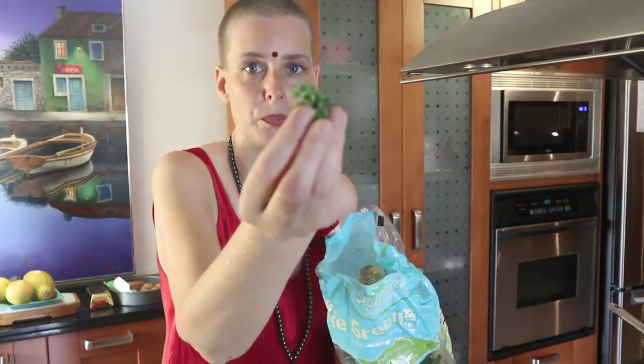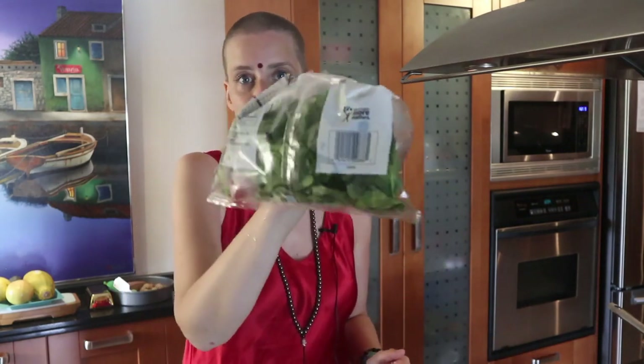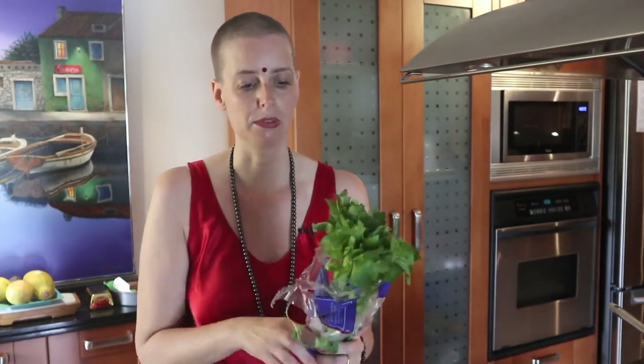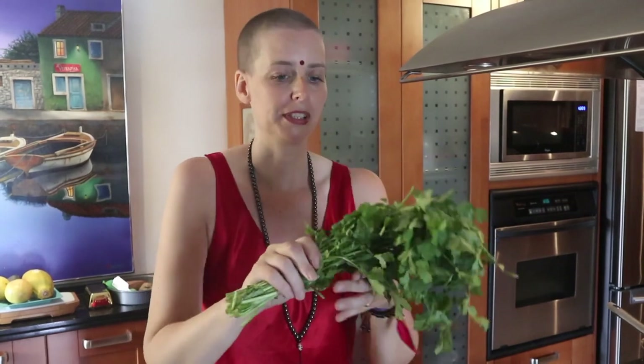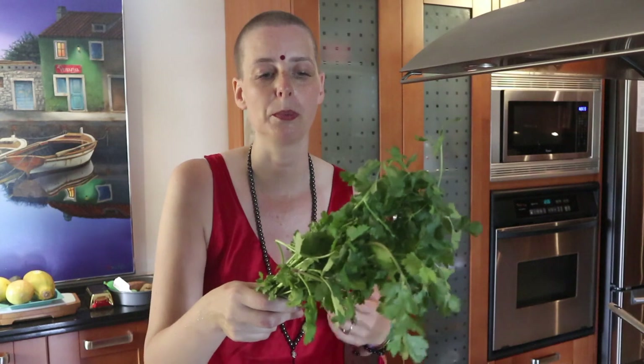I'm gonna put it on a bed of spinach — very nice and crunchy. I really like celery and celery is very healthy. A lot of people are having celery juice, 16 ounces in the morning, for all kinds of health ailments. Celery is great. I'm an addict of cilantro, but not everyone is — you either love it or you hate it.